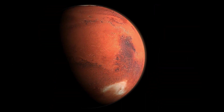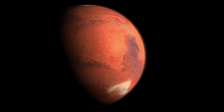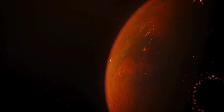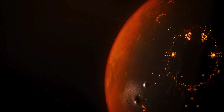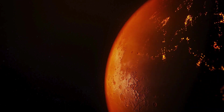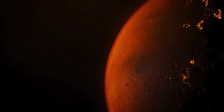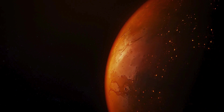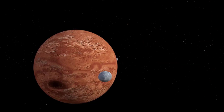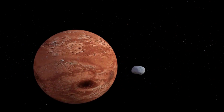Carbonate minerals, such as calcite and magnesite, have also been detected on Mars, indicating the potential for carbonate-rich rocks to exist beneath the surface. Carbonates are important for understanding the chemistry of Martian soils and the history of water on the planet. Furthermore, Mars is known to host a variety of iron oxide minerals, including hematite, magnetite, and goethite. These minerals give Mars its distinctive reddish hue and are often found in sedimentary rocks, where they provide clues about past environmental conditions and the presence of liquid water.